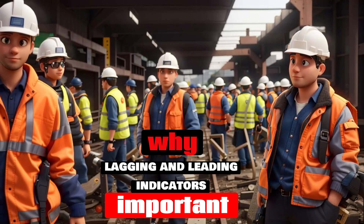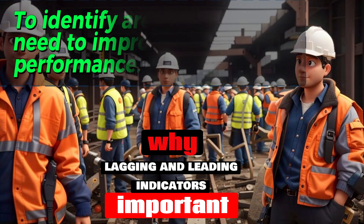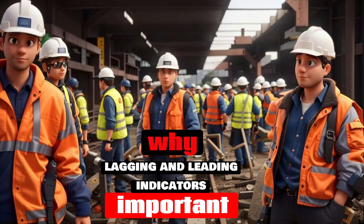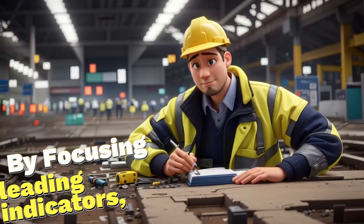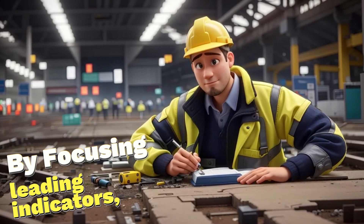Why are lagging and leading indicators important? Lagging indicators are important because they can help us to identify areas where we need to improve our safety performance. However, they are not very effective in preventing incidents from happening. Leading indicators are important because they can help us to identify and address potential hazards before they cause an incident. By focusing on leading indicators, we can improve our safety performance over time.